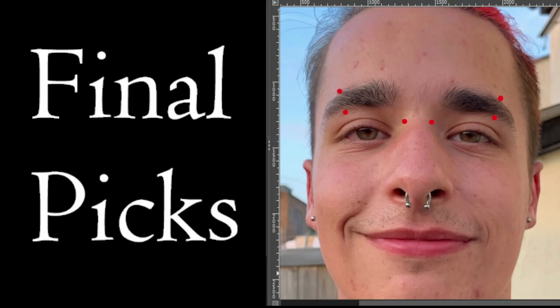For my final picks, I'm going to have to say the bridge piercing and the double eyebrows.